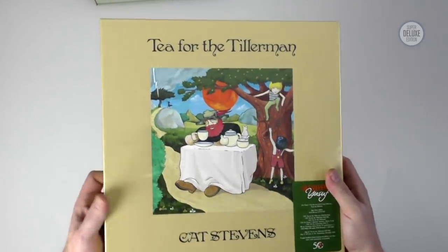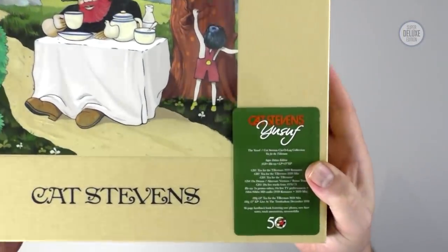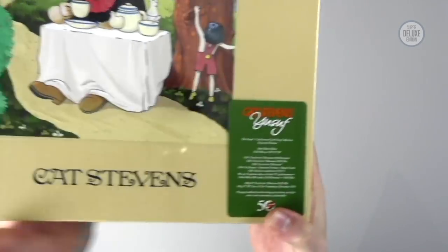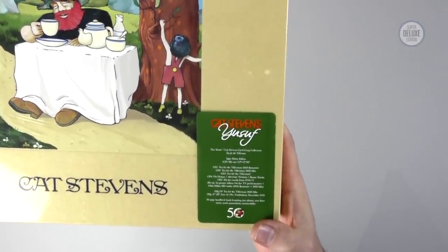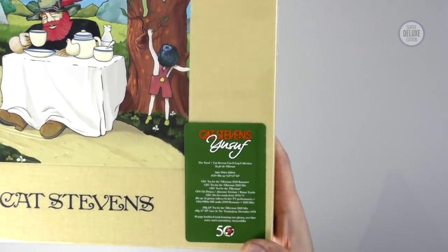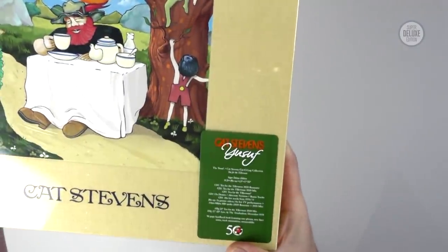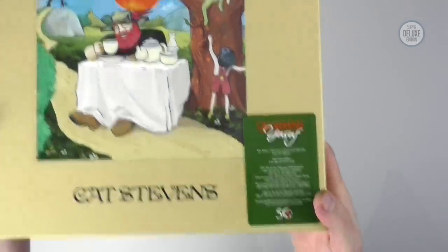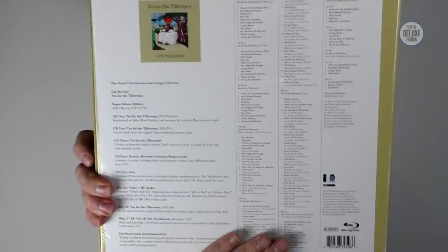So here we go — Tea for the Tillerman. Familiar album cover, exactly the same box design, which you'd expect. On this one you get an extra CD, so the contents are fairly similar but there's a bonus CD. CD1 is the remaster, CD2 is the 2020 remix, CD3 is Tea for the Tillerman 2 — the recent re-recording of the album — then there's a fourth CD with demos and alternate versions, the Blu-ray, and two vinyls. So you actually get one extra CD over and above what's in Mona Bone Jakon.